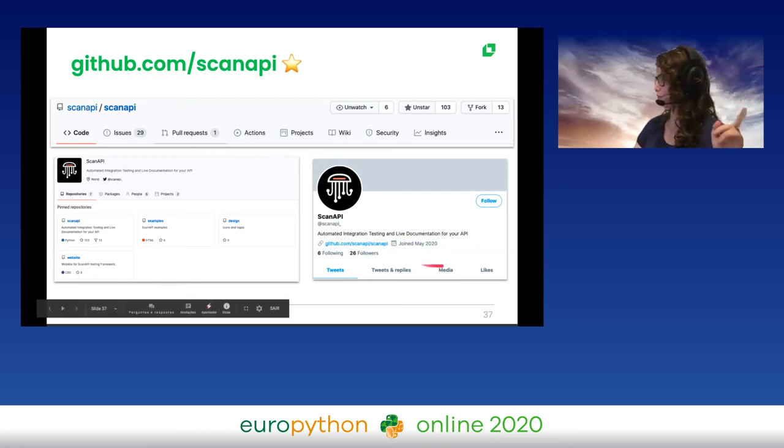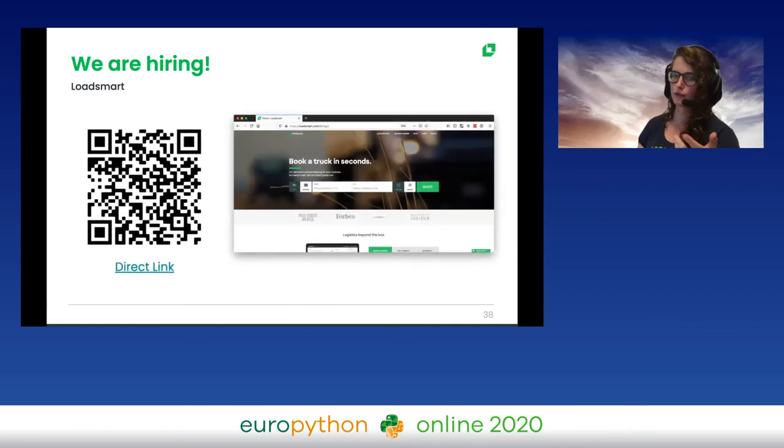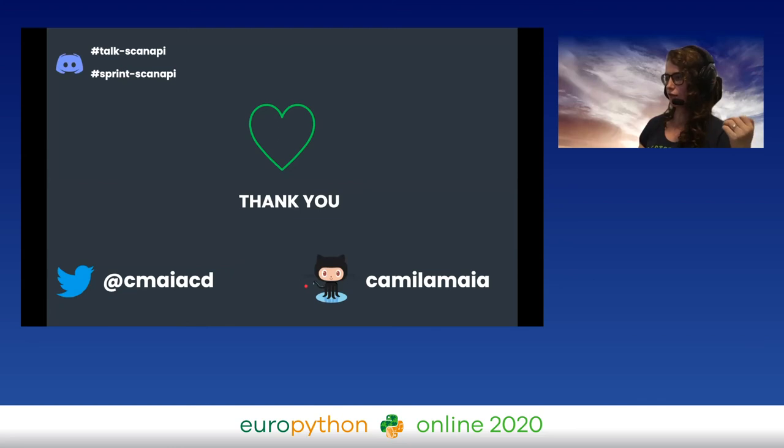Follow us on Twitter at scan_api — we only have 26 followers so far. If you're interested in logistics, there's a link and QR code to join LoadSmart. Come talk to me! Thank you very much to everyone who joined and listened, and to all the community members who have already helped with Scan API. Here is my Twitter and my GitHub, and there are Discord channels to continue the conversation. Let's keep in touch.